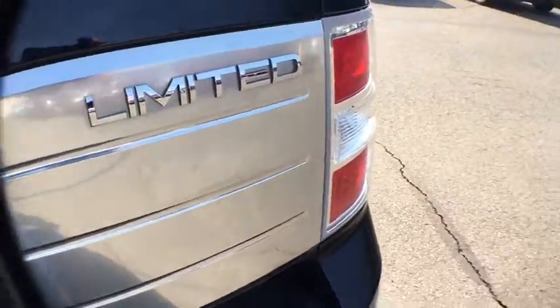Power windows and fog lights. This beauty is sure to make you the talk of the neighborhood, so call or drop in for a test drive today.